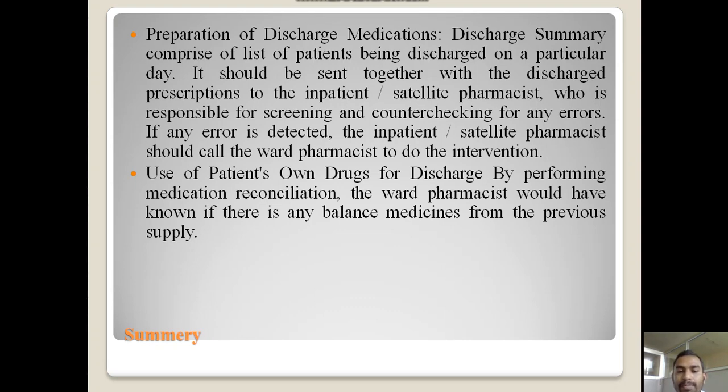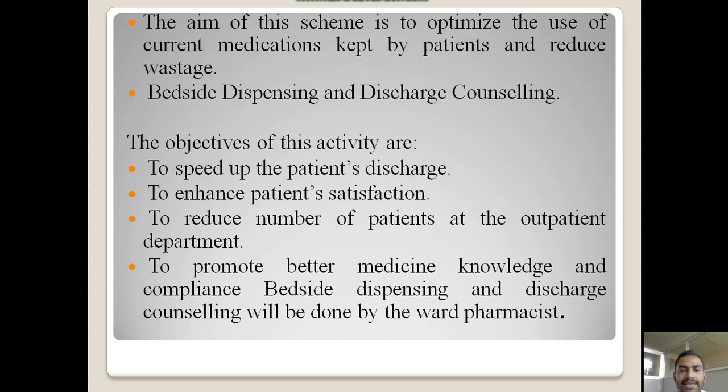The second point is use of patients' own drugs by performing medication reconciliation. The ward pharmacist would have known if there is any balance of medicines from the previous supply. The aim of this scheme is to optimize the use of current medication kept by the patient and reduce wastage.